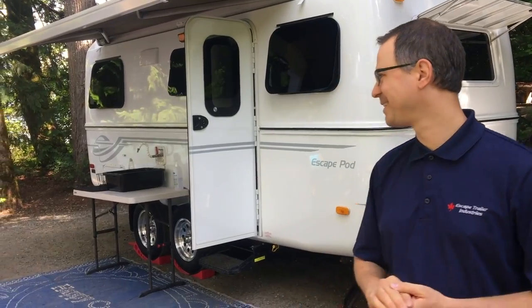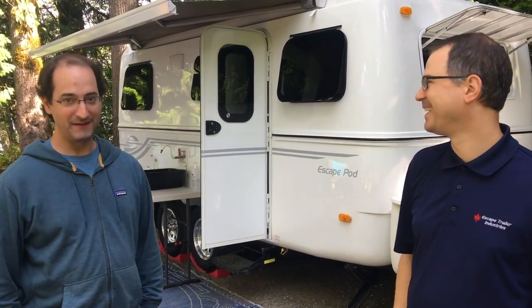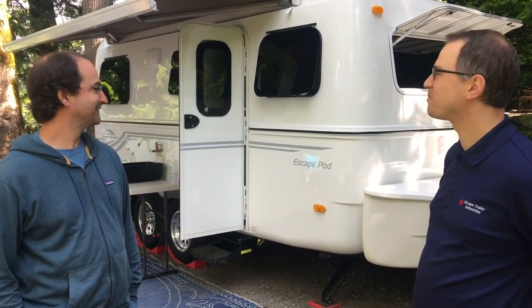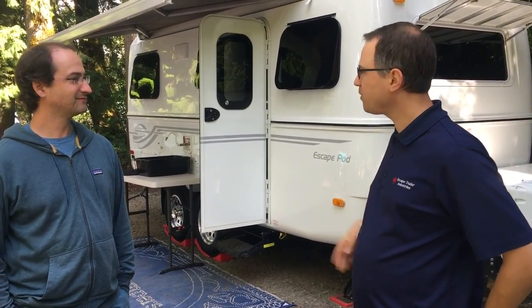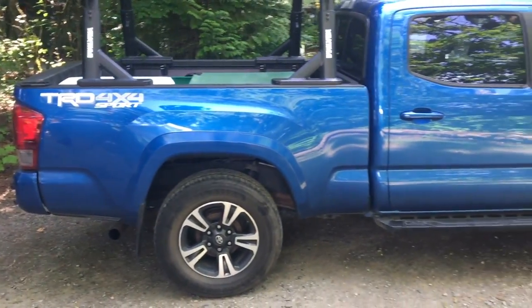Craig, come on over here. First of all, thank you very much for waxing the unit — it looks awesome. Spent a couple of days last weekend on it. It looks so room-ready, as we would say. Good job on that. Before we start with the trailer, I noticed you have a Tacoma. How is that working in terms of towing?